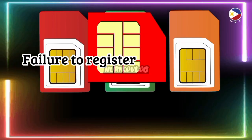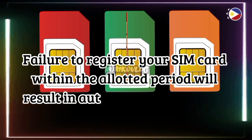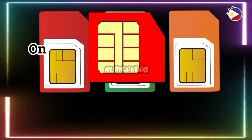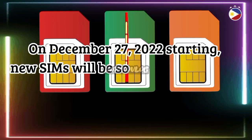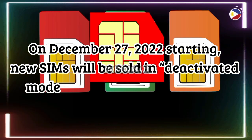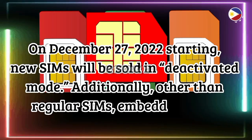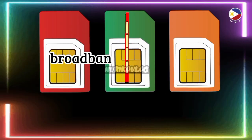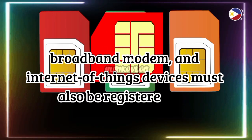Failure to register your SIM card within the allotted period will result in automatic deactivation. Starting December 27, 2022, new SIMs will be sold in deactivated mode. Additionally, other than regular SIMs, embedded SIMs, broadband modems, and Internet of Things devices must also be registered.